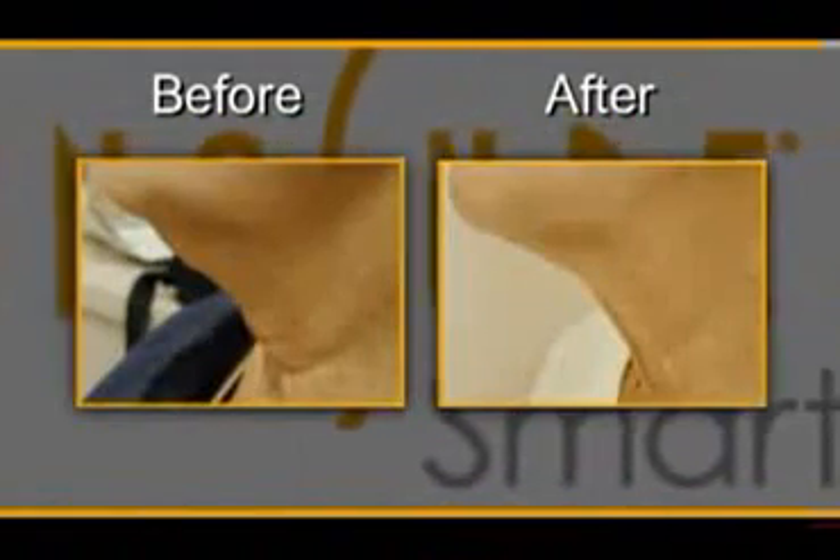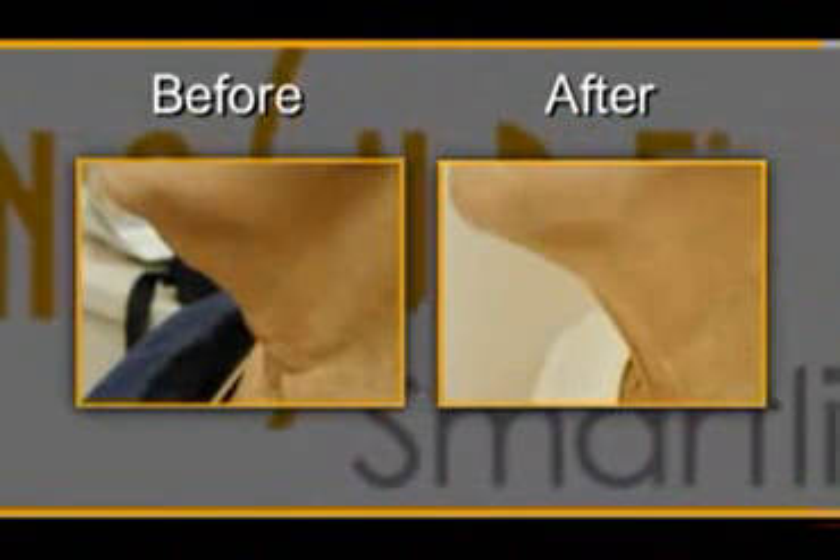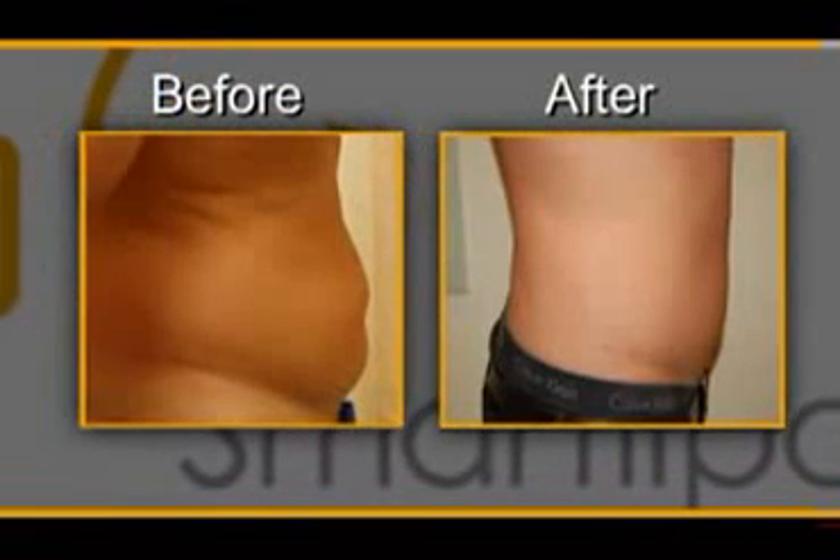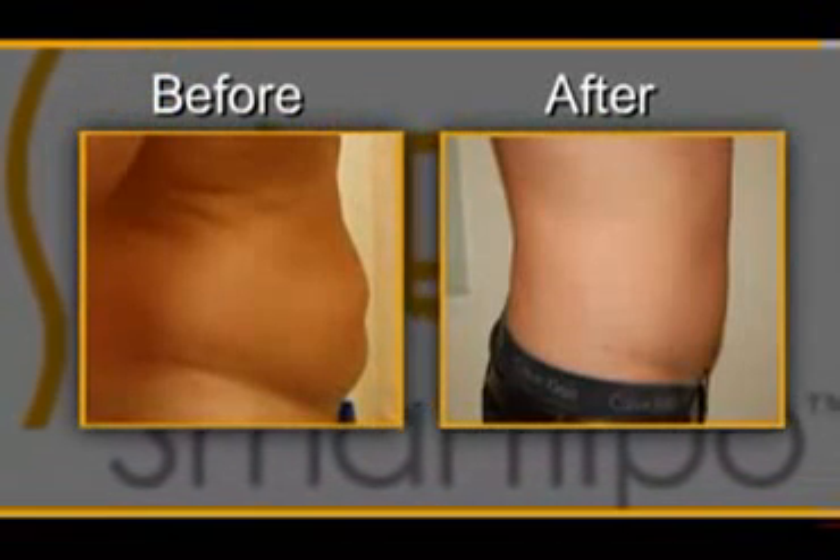SmartLipo is ideal for treating localized deposits of unwanted fat and fat tissue irregularities on the face and body. In addition, it allows us to tighten the skin where we could not do this at all with traditional liposuction. Patients can finally obtain the body shape they've wanted with very little downtime.